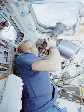Other missions include HazCam, NavCam, and PanCam.